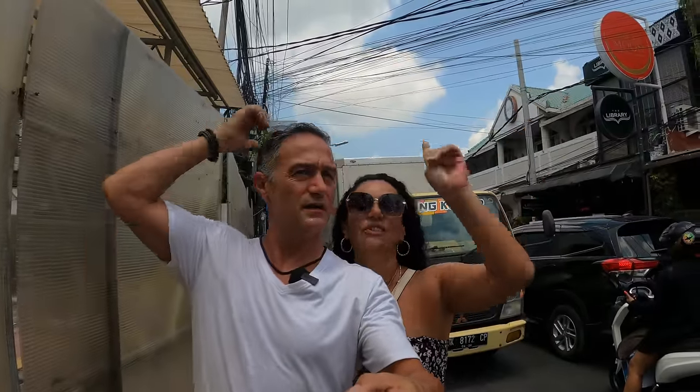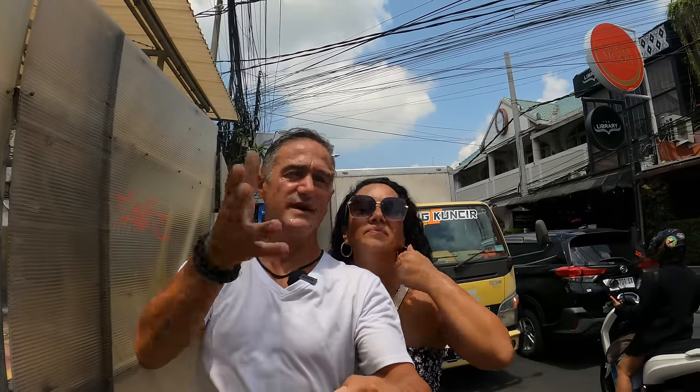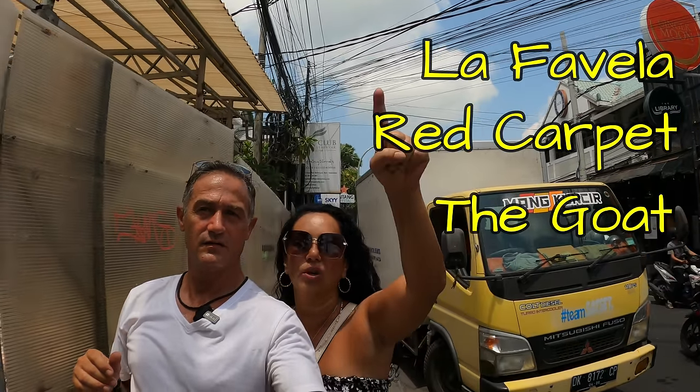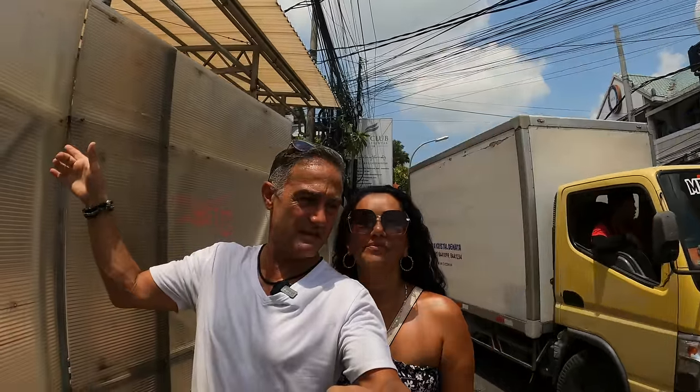This street continues much the same further down, where you can find the bars and clubs on the corner. There are bars and clubs on the border of Seminyak and Legian as well — that's the other section of Seminyak.